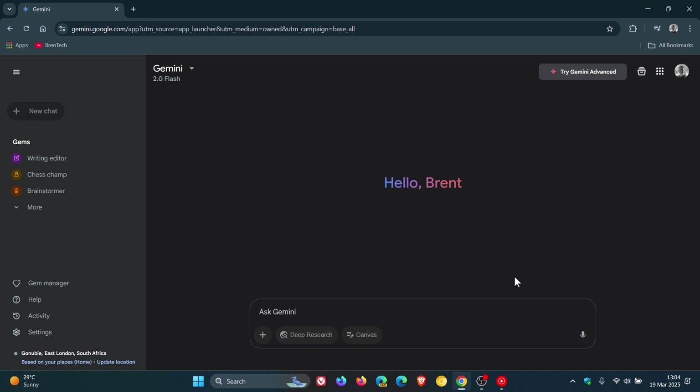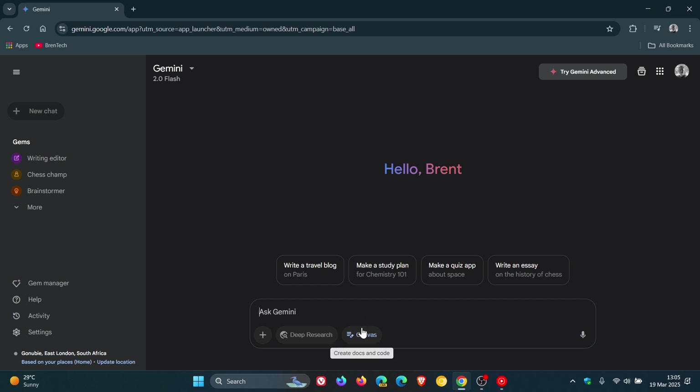Now, just to let you know about another new feature that's also now been introduced into the chatbot. It's called Canvas, where you can create docs and code, which Google says is a new interactive space within Gemini designed to make creating, refining, and sharing your work easy. What you would do is just select Canvas in your prompt bar, and then you can write and edit documents or code with changes appearing in real time.